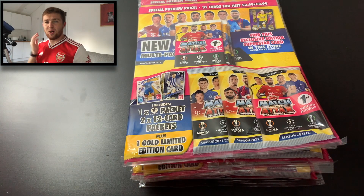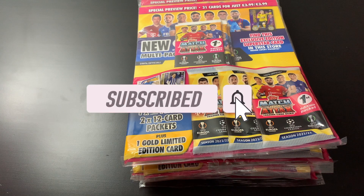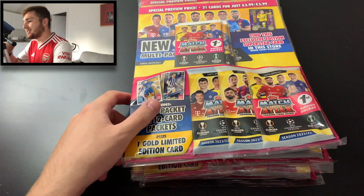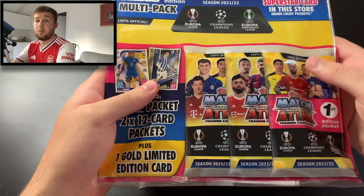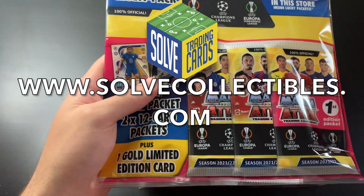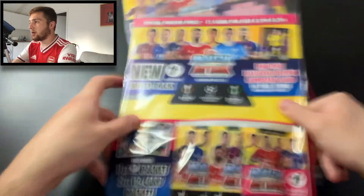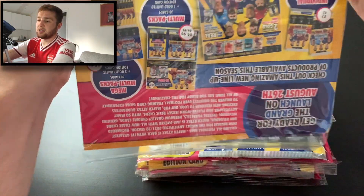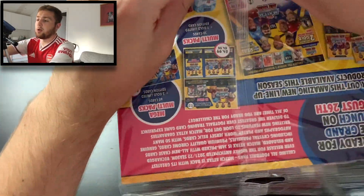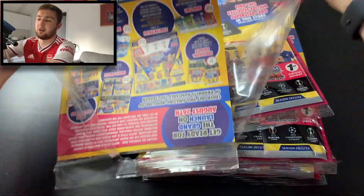As always guys, if you are new to the Football Collectibles channel, then hit the subscribe button — there's going to be plenty of Match Attax 2021-2022 openings coming to the channel, and you don't want to miss those because there's lots of exciting cards in this collection. You can order your pre-order Match Attax now from Topps.com, or from our friends at Solve Collectibles, so check them out too. You can pick these exclusive multi-packs up in stores, and we'll start with this Haaland one. Each one retails at £3.99, and you get two packets plus an exclusive first edition packet and the chance for one of these first edition Superstar cards.